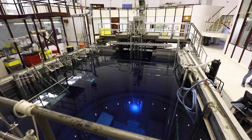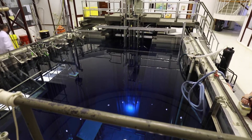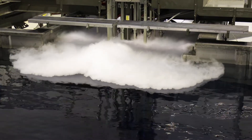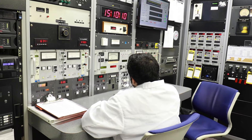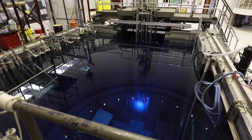The Training Research Isotopes General Atomics Reactor at the Nuclear Engineering and Science Center resides in a large pool of over 100,000 gallons of purified water and may be transported to different stations for different kinds of reactions. The Nuclear Engineering and Science Center provides instructional service, enables nuclear science and engineering research, provides irradiation services, and produces isotopes for external customers.